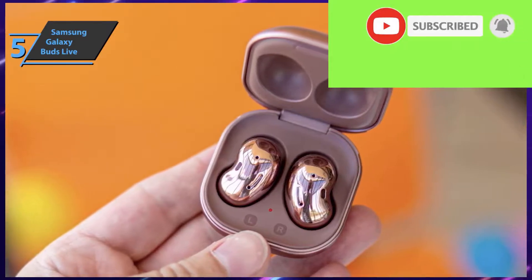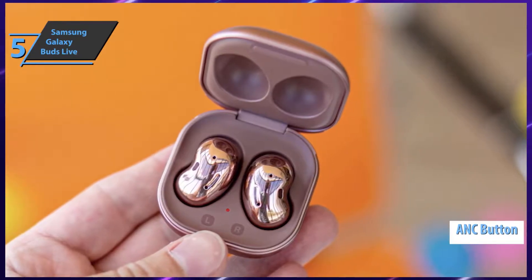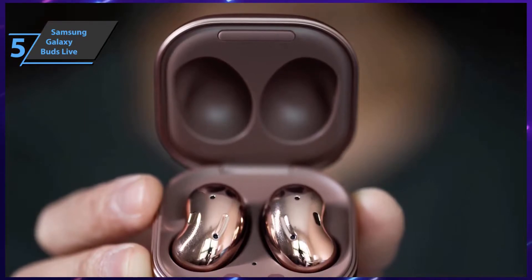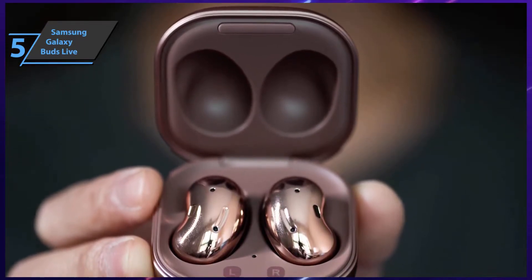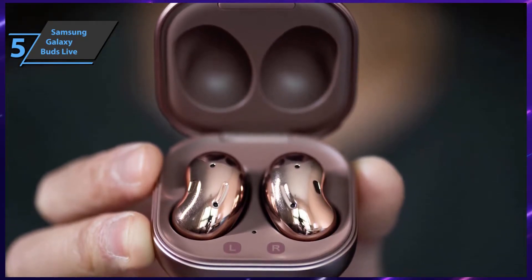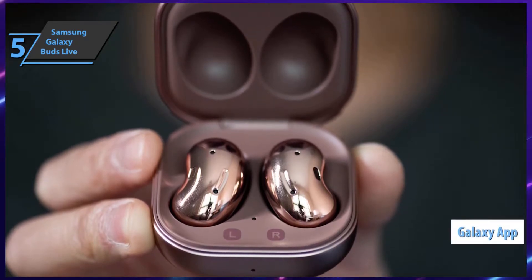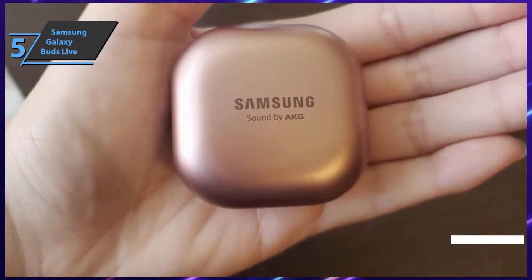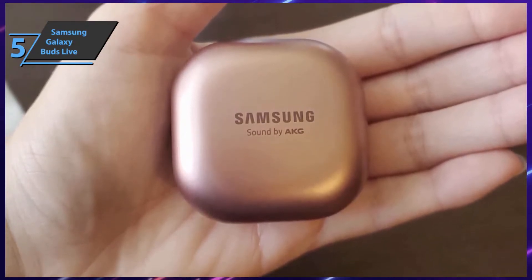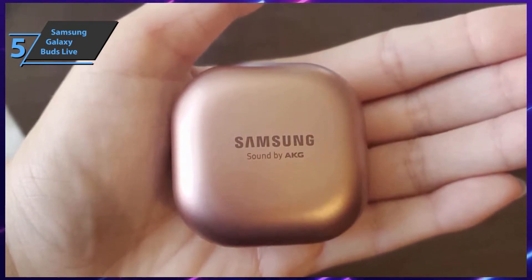Samsung Galaxy Buds also feature an active noise-canceling button, which grants users the ability to answer phone calls at any time. This way, you can reduce distractions to a minimum and block out unwanted background noise, whether you're on a train, plane, bus, or any other noisy place. You can also control active noise removal via the Galaxy Wearable app on Android, available in the Google Play Store, or the Galaxy Buds app for all iOS devices via the App Store, or via the Bluetooth connection.